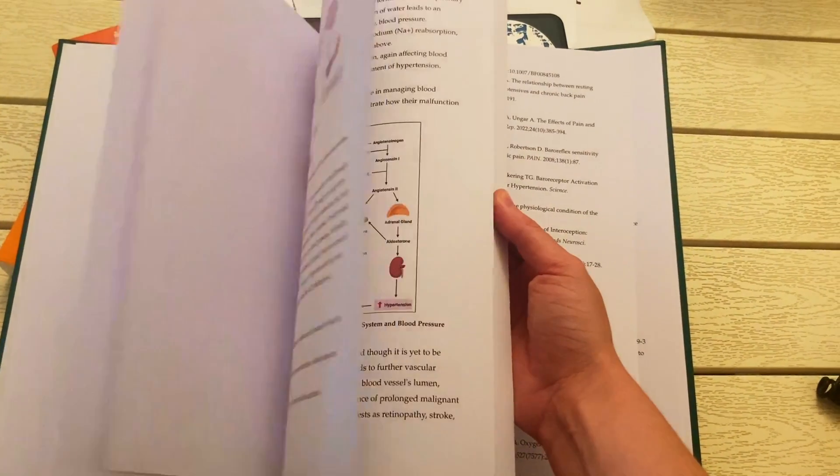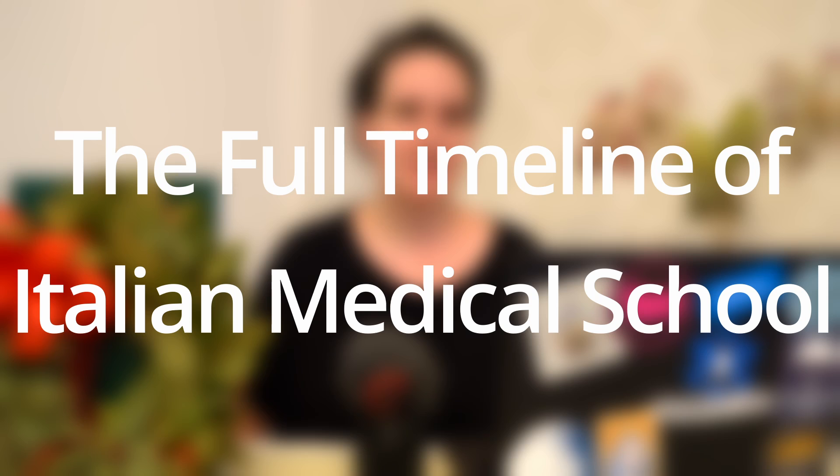Mainly I wanted to make this because I didn't know what actually went into graduating here. Most countries around the world, most medical schools, don't actually have to write a thesis, and I also get a lot of questions about the official internship hours and how that basically works. Let's begin with a complete overview of the timeline.